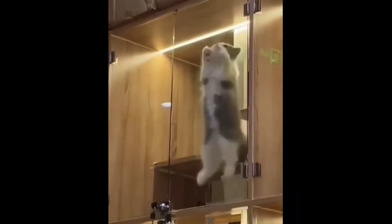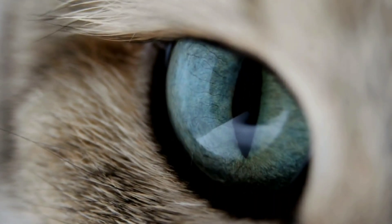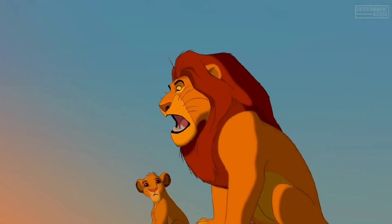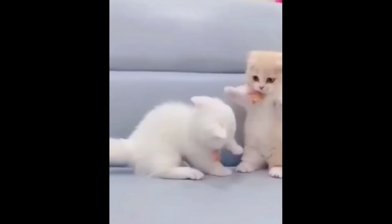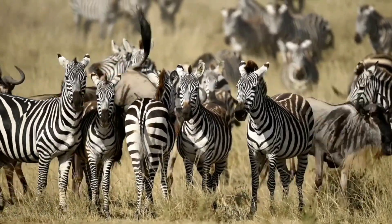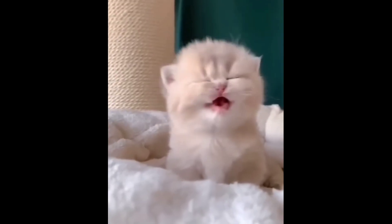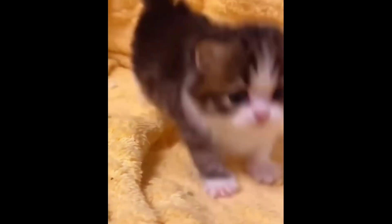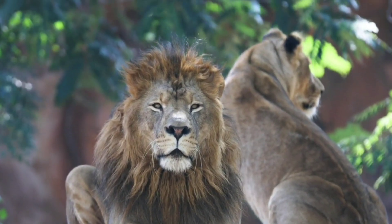But if lions are just big cats, why do they have round pupils while house cats have slit-shaped pupils? There are two main differences between Simba and Garfield. House cats hunt prey that's a lot smaller than them, like mice, while lions often hunt comparatively large prey. Slit-shaped pupils enhance your depth perception and let you better lock in on really small prey — and lions just don't really need that.